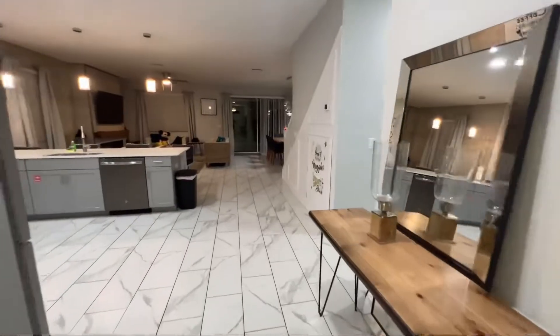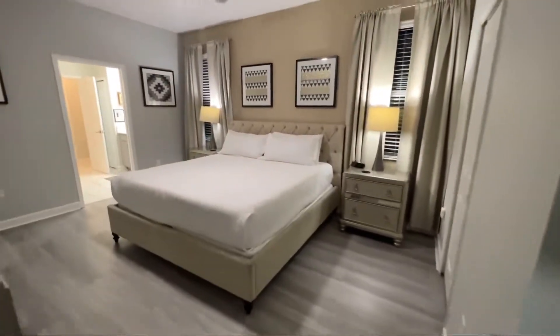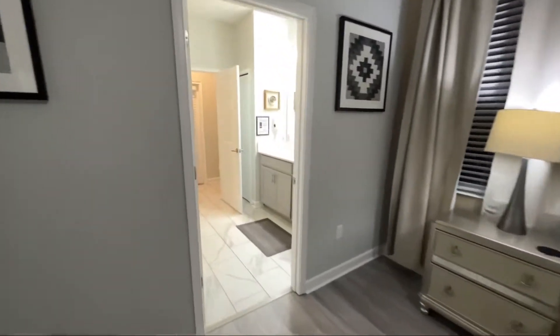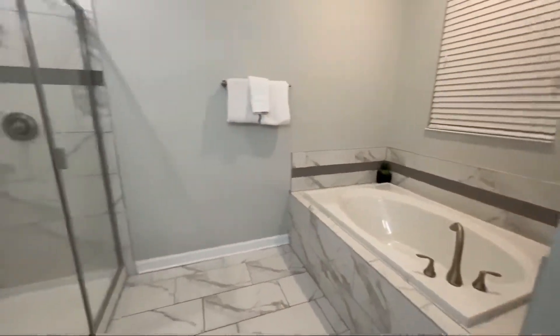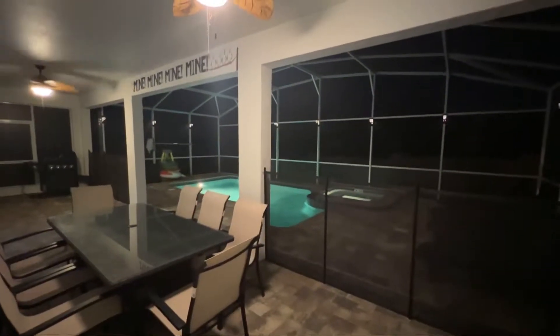Coming around the corner to the next luxury bedroom — oh man, look how incredibly comfy this bed looks! And in here we have a luxury bathroom complete with a bathtub and a shower. What's even cooler is it has direct access right out to the pool. How awesome! I think it's time to check out some of those themed bedrooms.